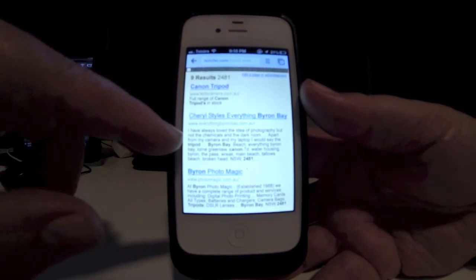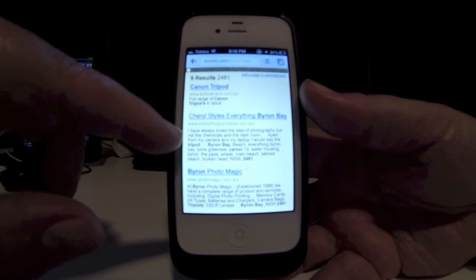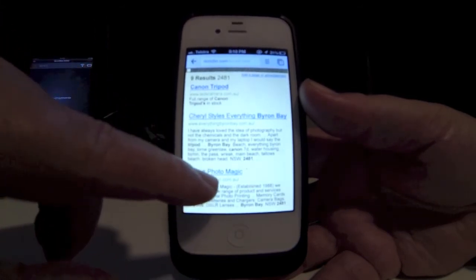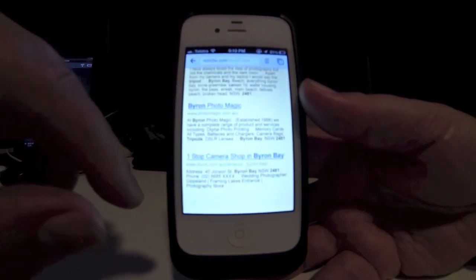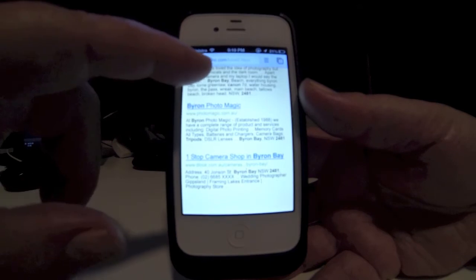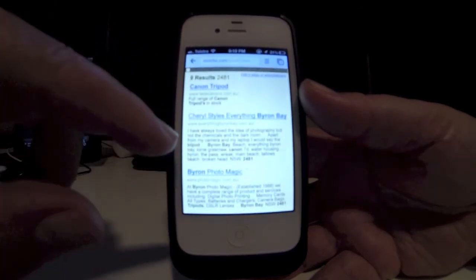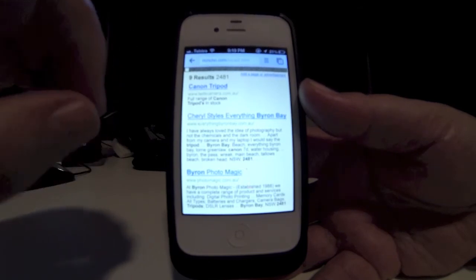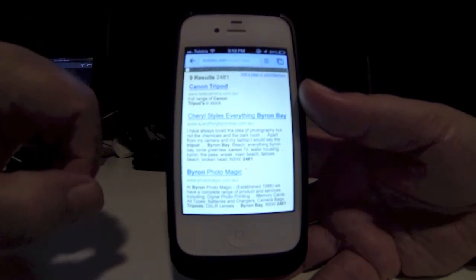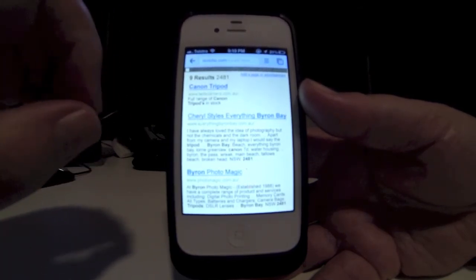You'll notice I have a Ted's Camera listing, which is from a shop in town here in Byron Bay. A lady named Cheryl Stiles, who uses a Canon tripod as a professional photographer. Byron Photo Magic and One Stop Camera Shop, which are both camera shops here in Byron Bay. So in this instance, I've got nine results that have been filtered out from the traditional Google search that are very specific to my area.